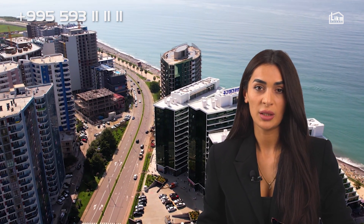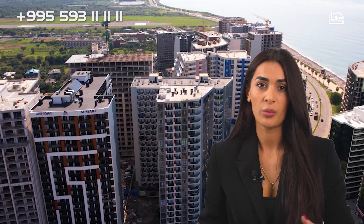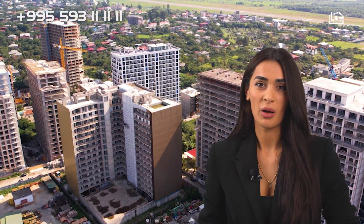Near our project there is a variety of infrastructure, such as the metro, a big shopping center in Batumi. We also have an airport close to just 10 minutes away from our project, and the boulevard walk area is just three to five minutes from our project.